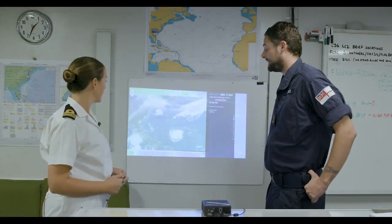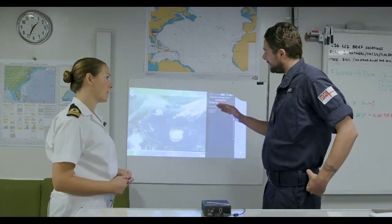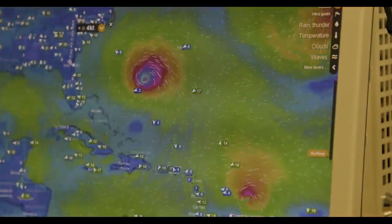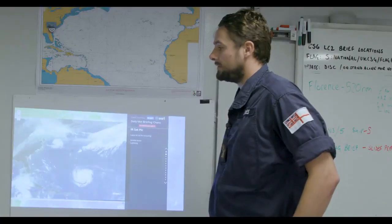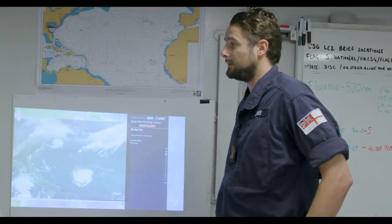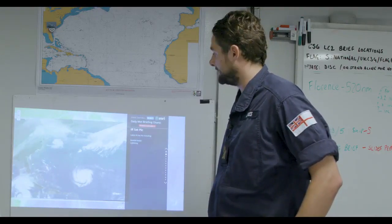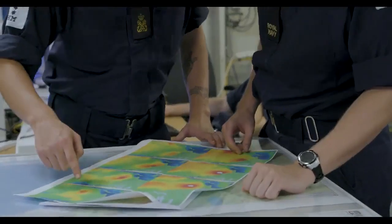Hurricane Florence is going to be a category 4 as it reaches landfall. We still don't know exactly where that landfall is going to be, but we're closely monitoring it. Category 4 means 120 miles per hour winds, and that's going to cause extensive damage, uprooting trees and power surges. It's currently 520 nautical miles wide and still increasing, which is going to generate heavy sea states and swells.